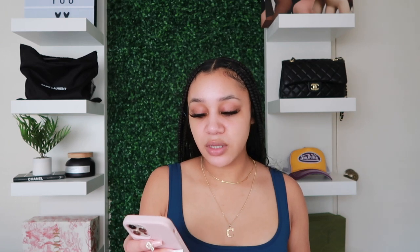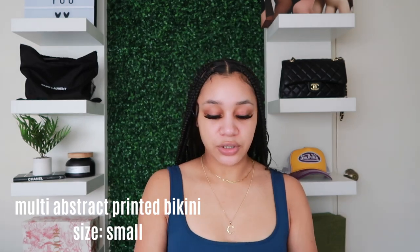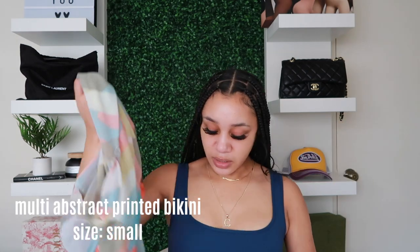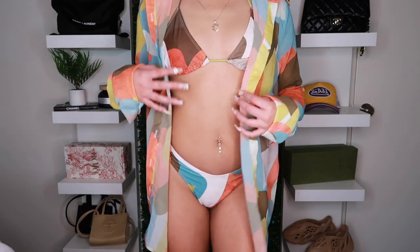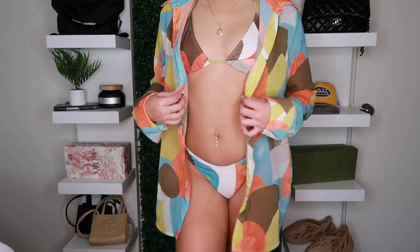Moving on to Pretty Little Thing — you have to purchase everything separately there, so I'll describe the full set. It's the Multi-Abstract Printed Triangle Bikini Top, matching Bikini Bottoms, and an Oversized Beach Shirt. The top ties around your neck and back, the bottoms don't tie on the side, and the cover-up is a button-up, really sheer and lightweight. I got everything in a size small — the colors together are just so cute.